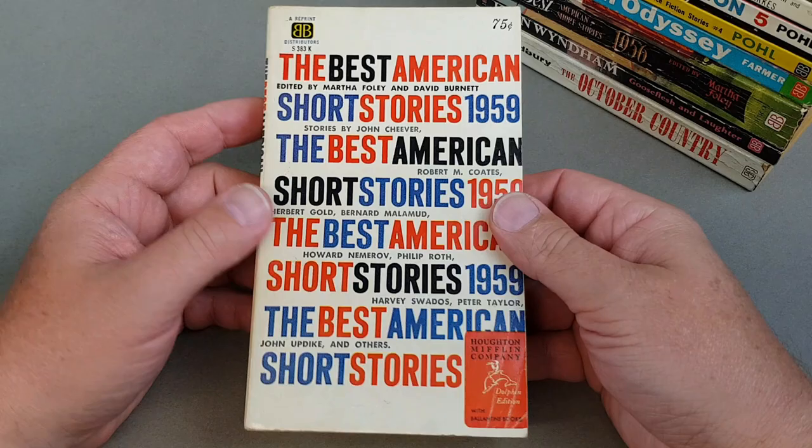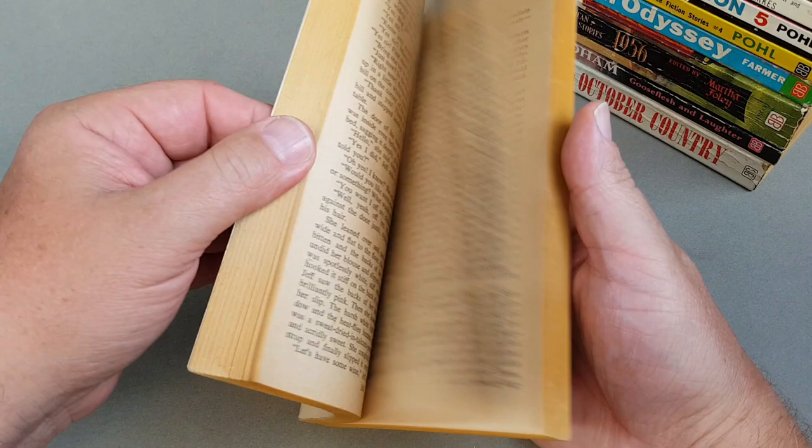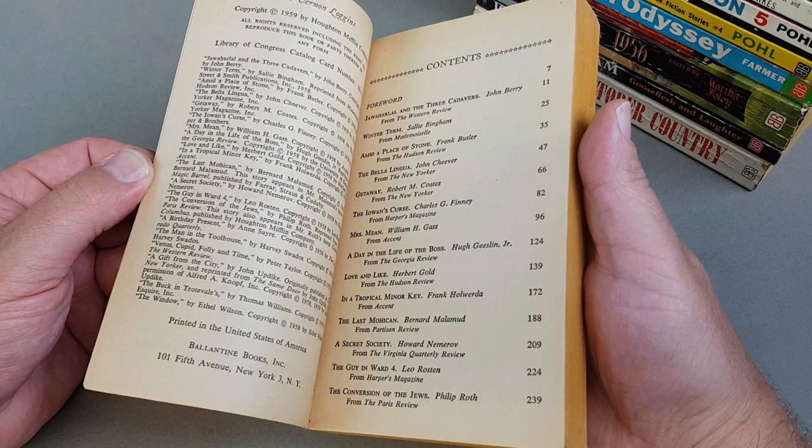I'd love to get some of the 60s ones because the design is very much of the 1960s, and it would be lovely to get the whole run together and see how the covers changed over the course of the two decades — the 50s and the 60s.